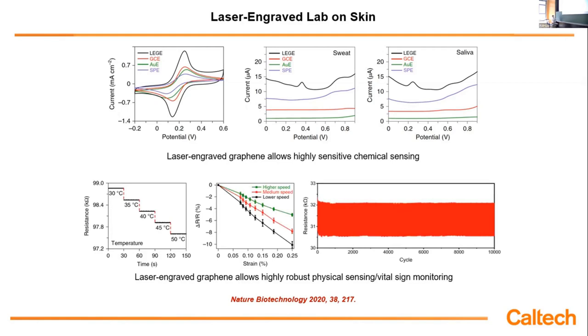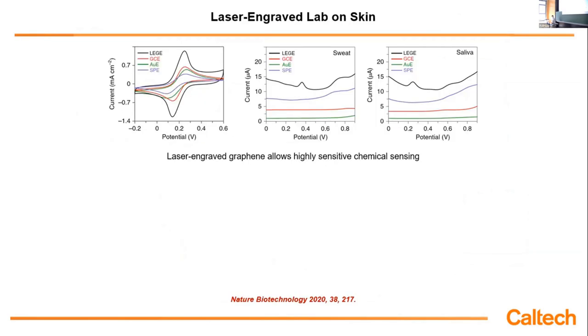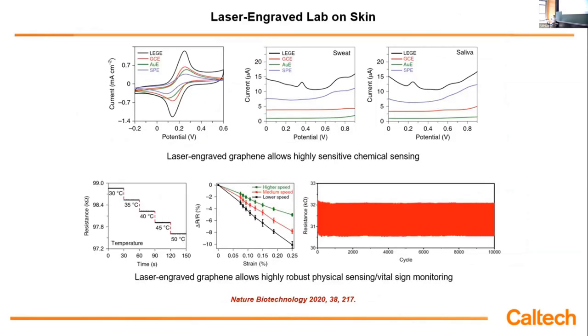This laser-induced graphene sensor can also be used for physical sensing. For the temperature sensor, as you increase temperature, the resistance decreases — different from metals where resistance increases with temperature. This is characteristic of carbon materials. We can also design a strain sensor to monitor respiration and heart rate. This 3D porous structure is quite robust: with repetitive bending over many cycles, we don't see any essential degradation.